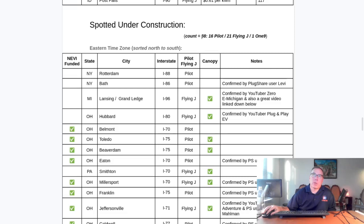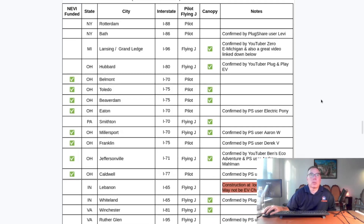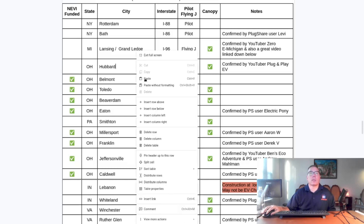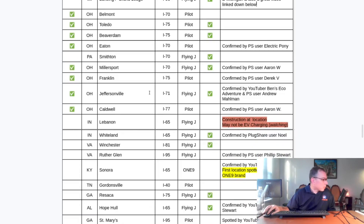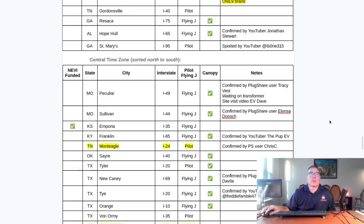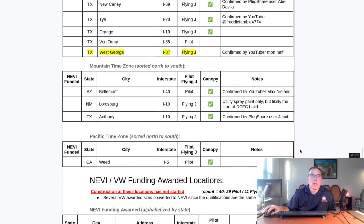Sites spotted under construction has dropped to 38 because four sites opened. I'll pause in each time zone so people can see if there are any near them — sorted north to south by time zone. In the eastern time zone, Winchester, Virginia looks very close to being finished. There are also a lot of NEVI sites in Ohio getting ready to come online. In the central time zone, we have Mont Eagle, Tennessee and West George, Texas, southeast of San Antonio. In the mountain and pacific time zones, there are three in mountain and one in pacific.